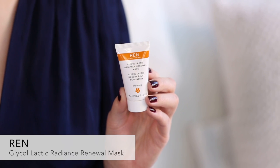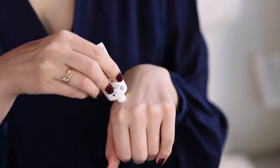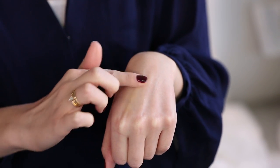The final sample choice option is another mask — this is from REN. It's the Glycol Lactic Radiance Renewal Mask. This is a different type of mask — not a peel-off. It's an exfoliating mask that works through the acids in the mask, and it's an all-natural product. You put a thick layer on, leave it on for 10 minutes, then rinse it off. It takes away old dull skin, exfoliates, and reveals your glowing complexion.